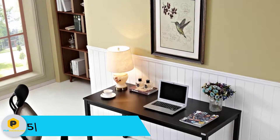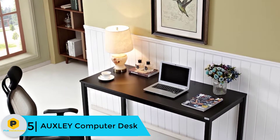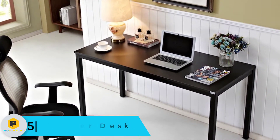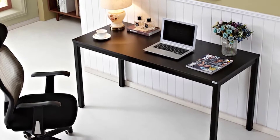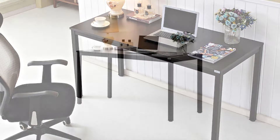Starting at number 5, we have the AUXLEY Computer Desk. The first thing noticeable about this simple computer desk is the white finish. It is attractive and will catch your attention. Additionally, it is available in different colors, so you can choose the one that will suit your needs.